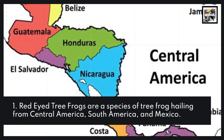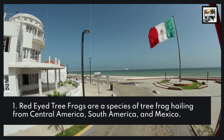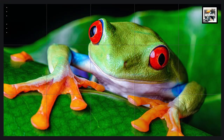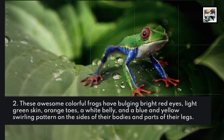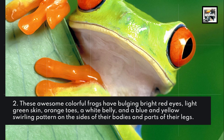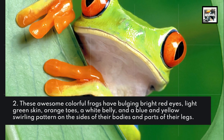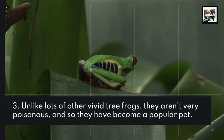Red-eyed tree frogs are a species of tree frog hailing from Central America, South America, and Mexico. These awesome, colorful frogs have bulging bright red eyes, light green skin, orange toes, a white belly, and a blue and yellow swirling pattern on the sides of their bodies and parts of their legs.